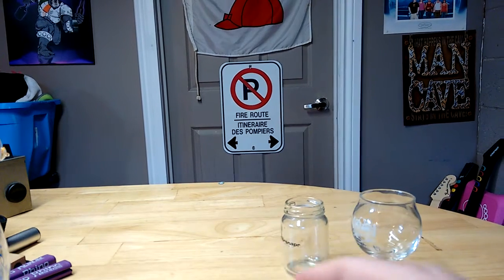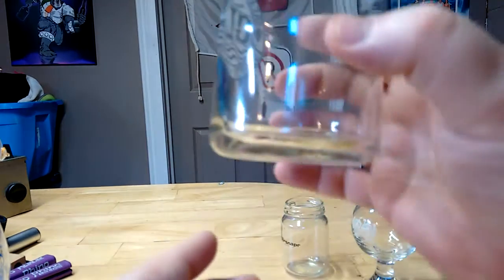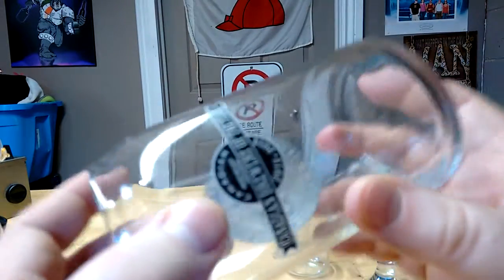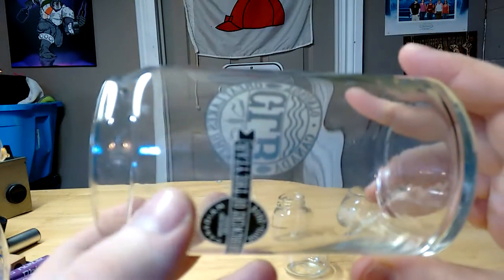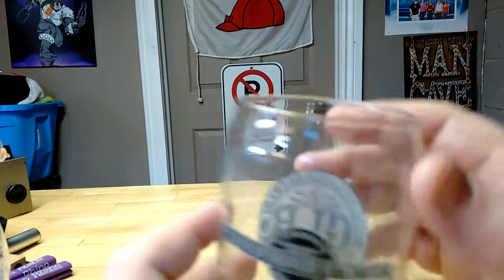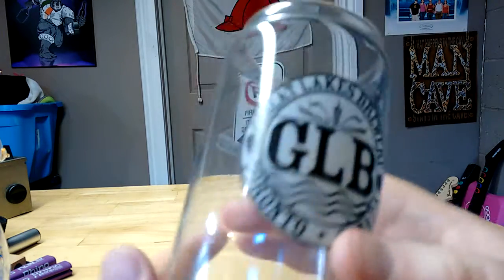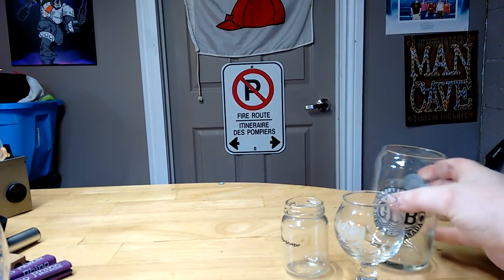Number three would be this one that Greg picked up for me — the Great Lakes Brewing Company's can glass. This is actually shaped just like a can and it fits a can perfectly. It does absolutely nothing really for aroma or anything, but I just think it's a really cool glass, and I like having interesting cool glasses in the collection.